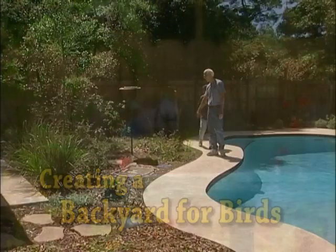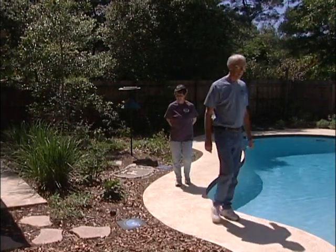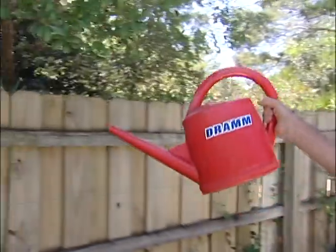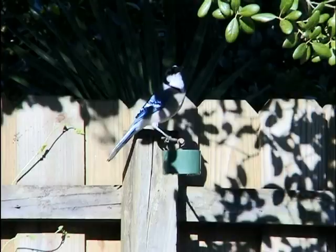Richard Poole lives in Longwood, Florida with his wife, Christine. Both are devout bird watchers who have recreated their yard to attract these beautiful creatures. To Richard, birds' song, insect-eating activity, and brilliant color make them remarkably welcome guests and worthy of making space for.